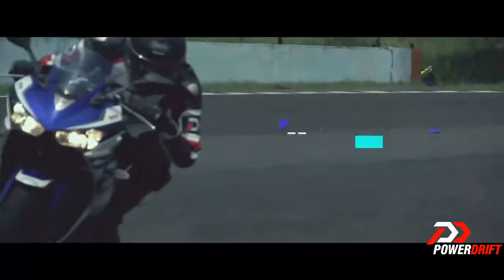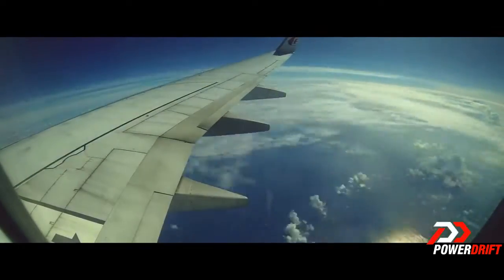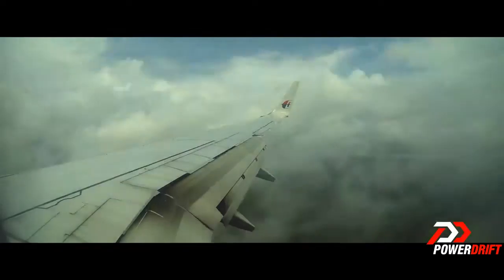This is by far the most anticipated bike in India. Period. And we have finally landed — we are here in Jakarta, Indonesia, to bring you an exclusive review of the Yamaha YZF R25.